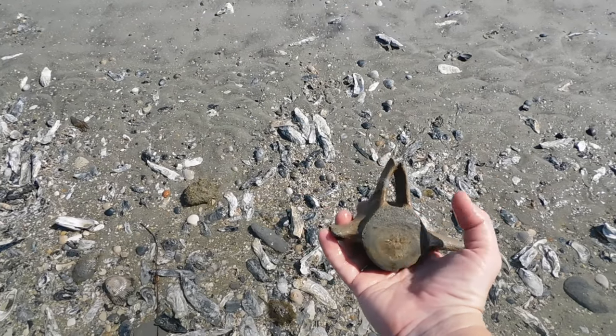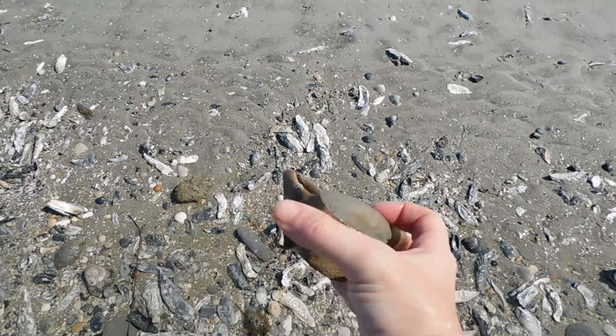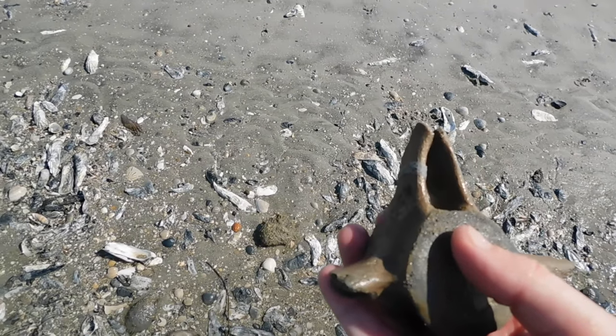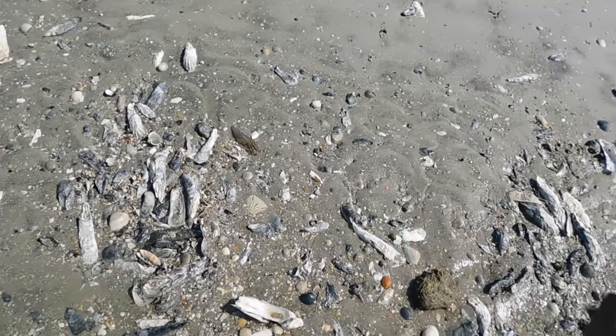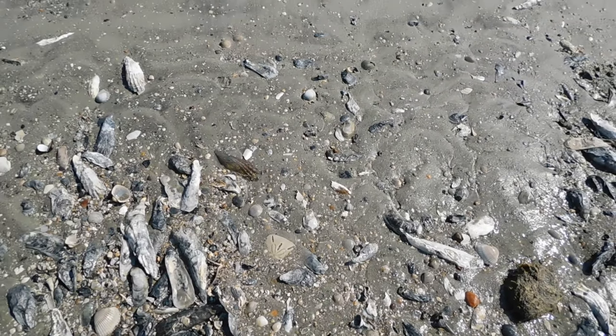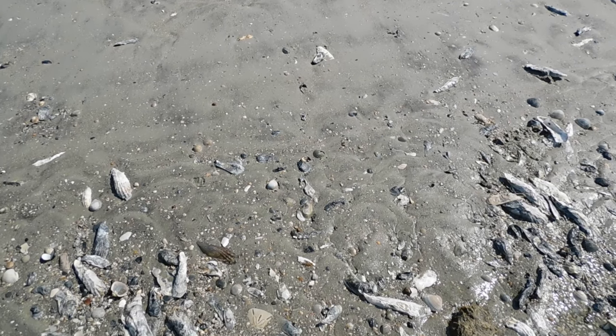There's a type of vertebrae here — definitely gonna have to look this up. I'm sure we can ask our good buddy Mike Harris and he can tell us what it is without a second thought. As I'm talking to you guys I see this beautiful sand dollar right here — I'm gonna pick that up as well. They're very fragile so hopefully it'll make it back home.